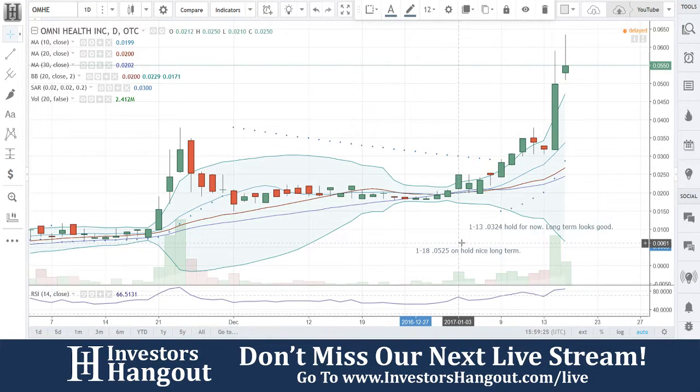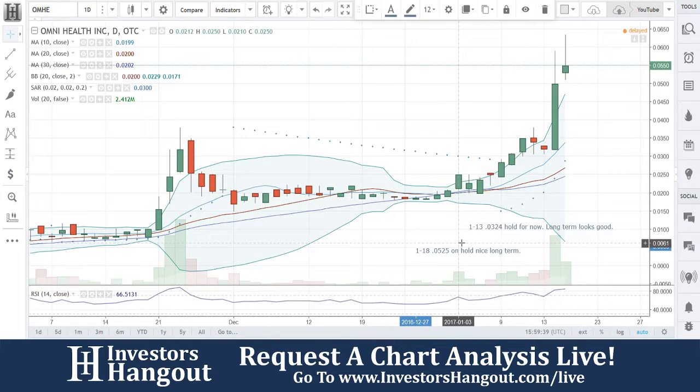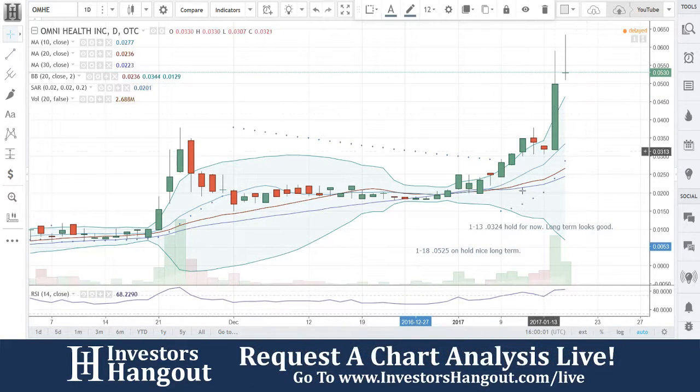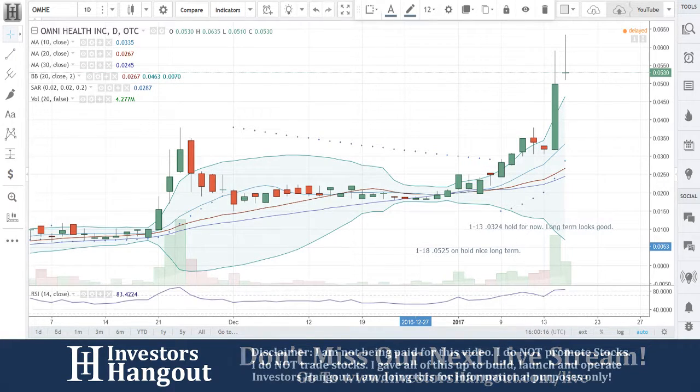The company profile shows the share structure is not available and it is pink limited information. It's also got a very large short interest as of November 30th, which may not be the case as of yesterday. I said hold — nice long term, still iffy on the price right now. That again is OMHE. Head on over to investorshangout.com, check out the boards, and talk to all the investors to see what they're thinking.